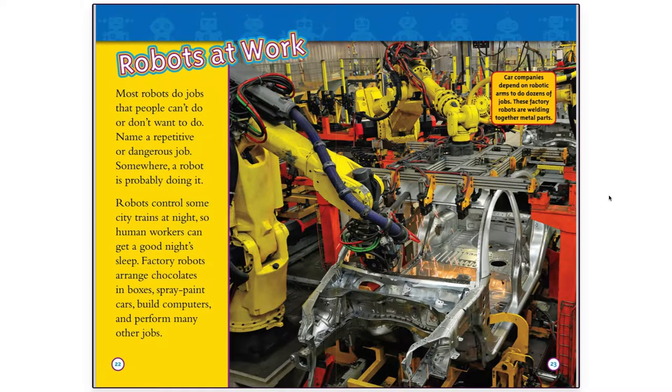Robots at Work. Most robots do jobs that people can't do or don't want to do. Name a repetitive or dangerous job — somewhere, a robot is probably doing it. Robots control some city trains at night, so human workers can get a good night's sleep. Factory robots arrange chocolates in boxes, spray paint cars, build computers, and perform many other jobs.